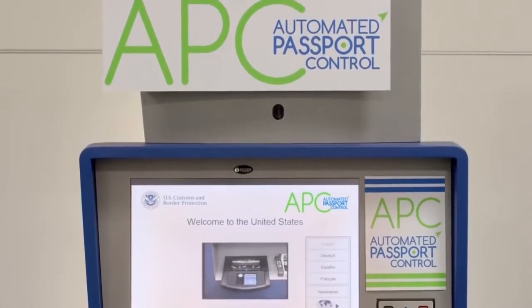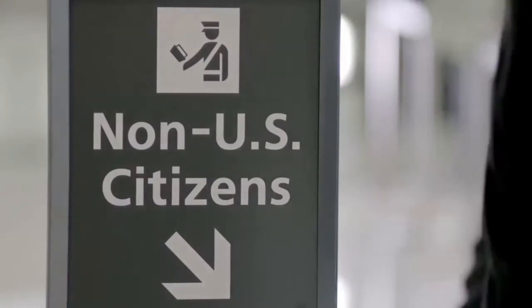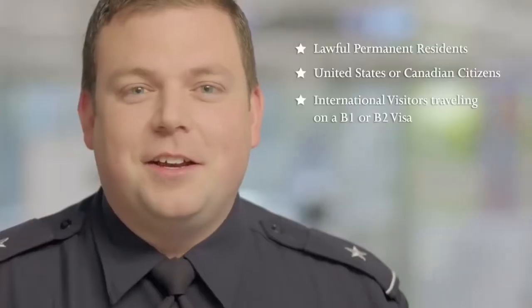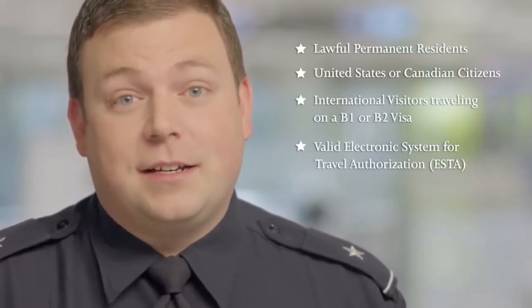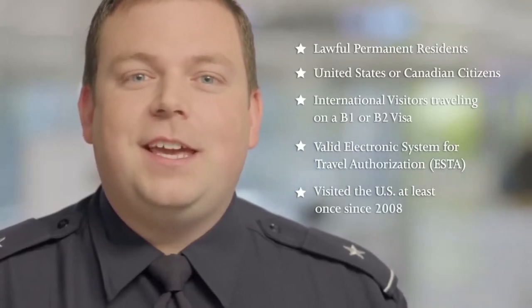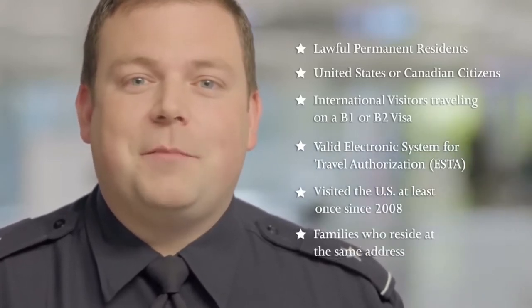APC kiosks do not require any pre-registration or background screening, and there is no fee to use the kiosks. All you have to do is scan your passport and follow the prompts on the touch screen. United States citizens, Canadian citizens, and international visitors traveling on a B-1 or B-2 visa are eligible to use the APC kiosks. Foreign visitors can also use APC if they have previously been admitted to the U.S. under the Visa Waiver Program with a valid ESTA, and who have visited the U.S. at least once since 2008. You can also use APC kiosks as an individual traveler or as a family unit if members of your group all reside at the same address.